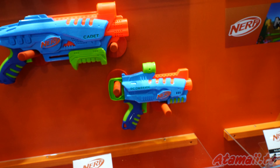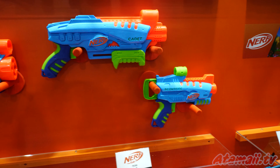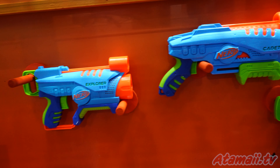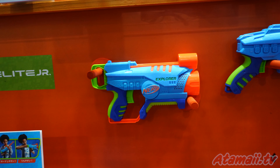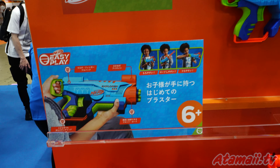And here's a line called Nerf Elite Junior. I guess the idea is a lighter weight blaster for the younger people — easier to fire. Here's a diagram.